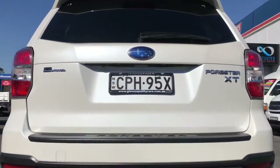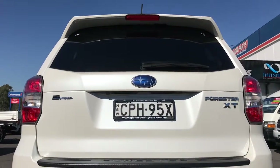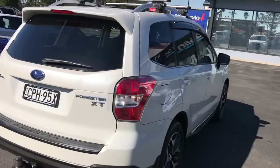You've got a tow bar at the back and a reversing camera. This is the XT, so it's the 2.0L turbo — that's the new engine, an upgrade from the old 2.5L. This is the same engine that's used in the current model Subaru WRX.